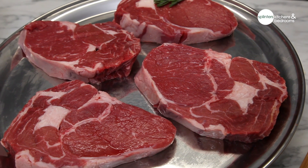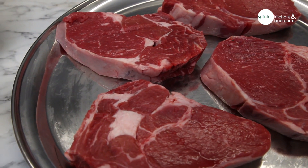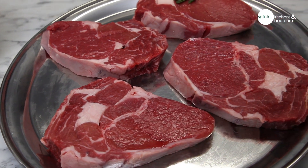The ribeyes, same again — you've got a nice amount of fat, little bit of marbling in there too, really good quality steaks. So what you'll get in your box is four ribeyes packed in twos, four sirloins packed in twos, minimum 250 gram per steak.